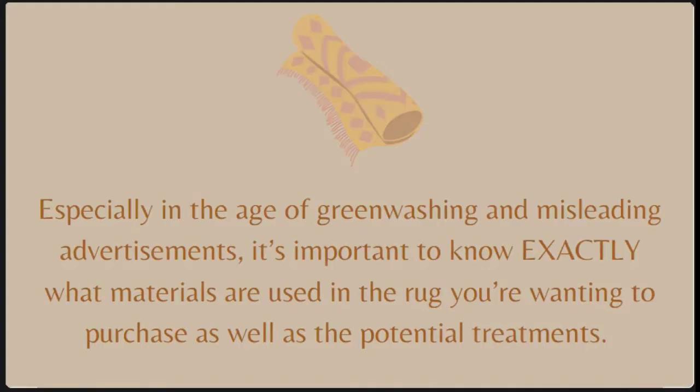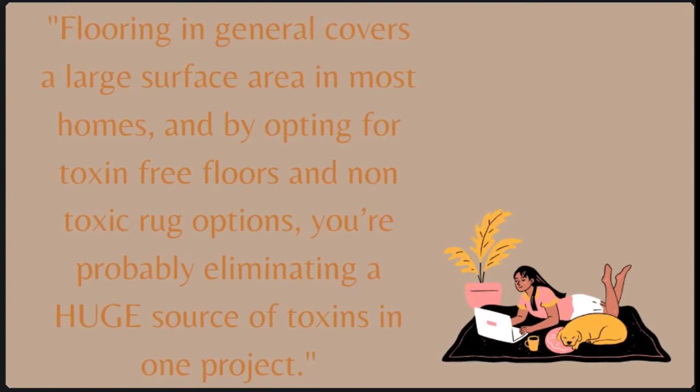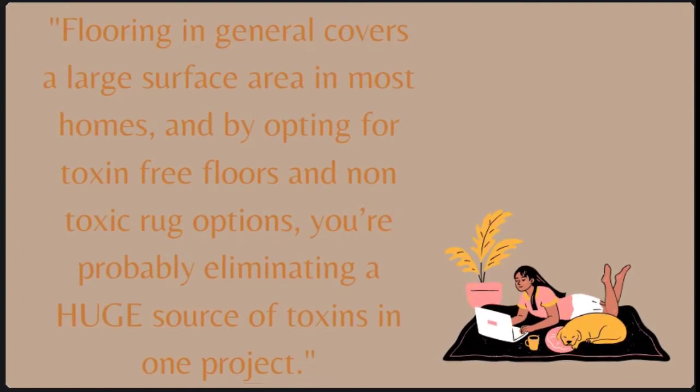This blog post and video is going to be your best guide to purchasing a non-toxic rug and natural rug pad for any place in your home. Flooring is a huge space where you can make a lot of improvements, especially if you have kids who play on the floor. Not only do the fibers from the rug enter the air, but if the rug has treatments or adhesives anywhere, it will off-gas into the air as well. The closer in proximity you are to the rug, the more toxins you'll be exposed to. By opting for toxin-free floors and non-toxic rug options, you're probably eliminating a huge source of toxins in just one project.